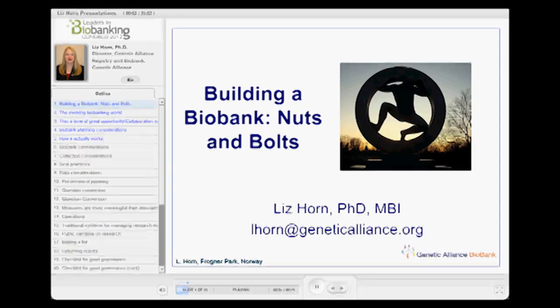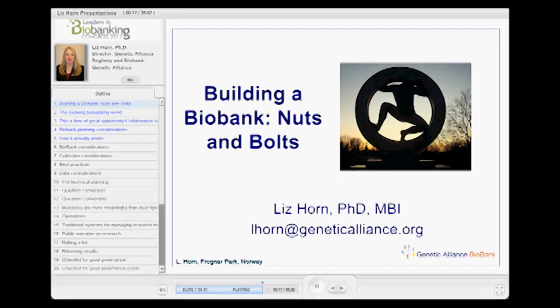Thank you all for spending your Sunday with us. My name is Liz Horn, and I'm taking a different tactic, talking about building a biobank and some of the nuts and bolts. I'm a scientist, but I spend a lot of my time working in the rare disease space and with patient advocacy organizations and people who aren't necessarily originally trained in science on how to do these types of initiatives.